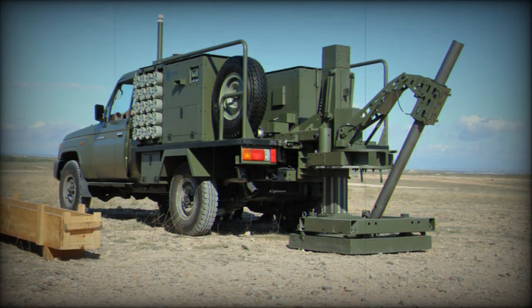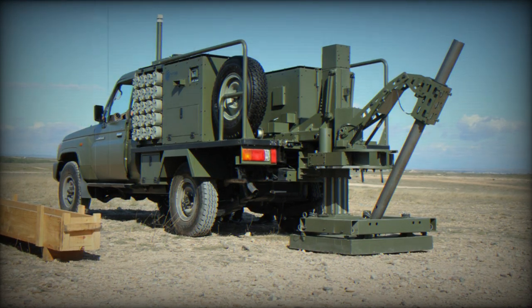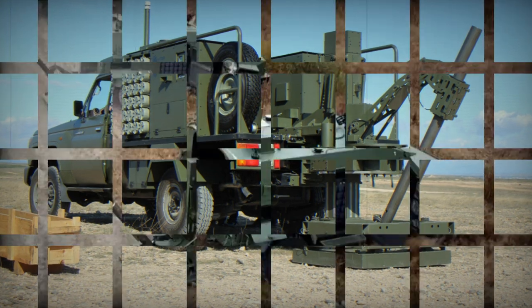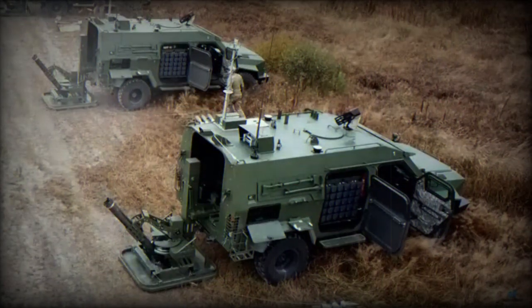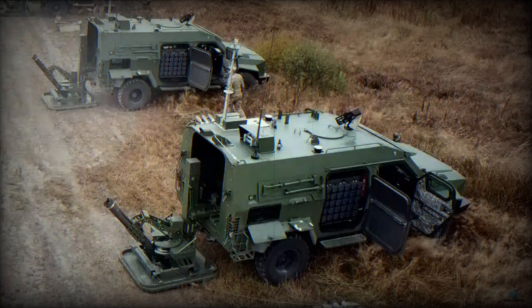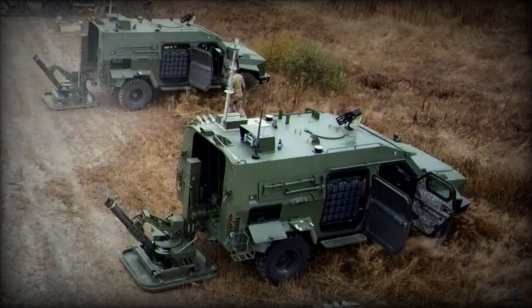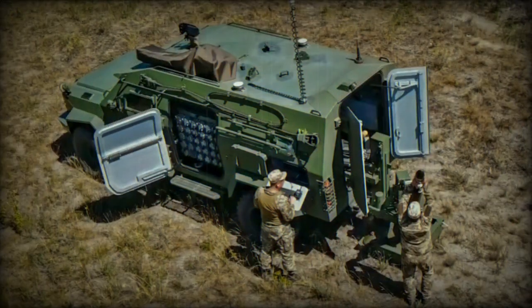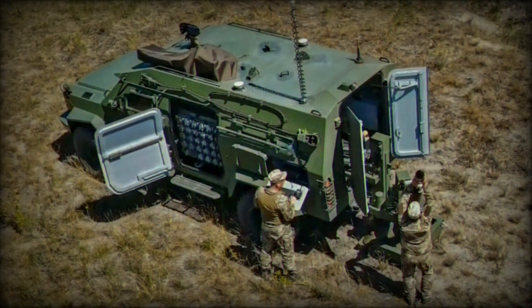The system can be deployed in about 30 seconds and is capable of firing 12 shells in one minute before slowing down to a rate of 4 shells per minute. Importantly, it can be folded back up and the vehicle can move away in just 21 seconds after the last shot.